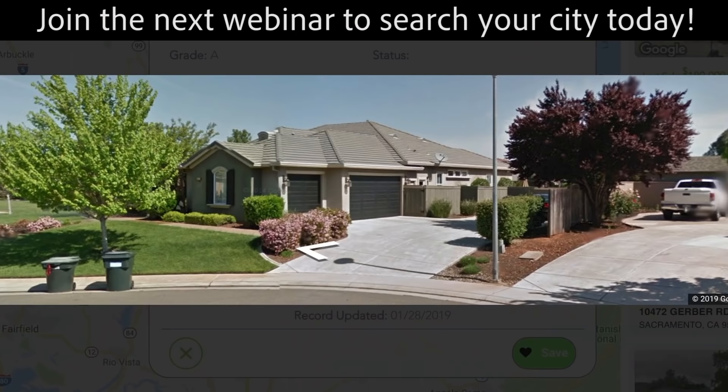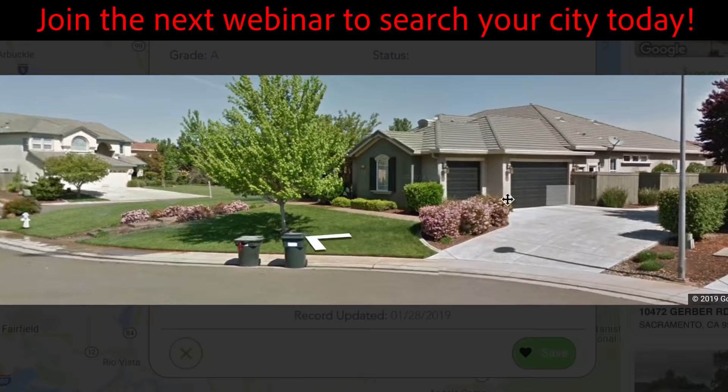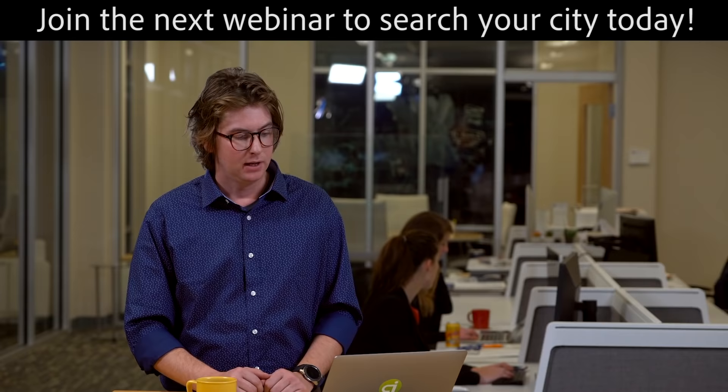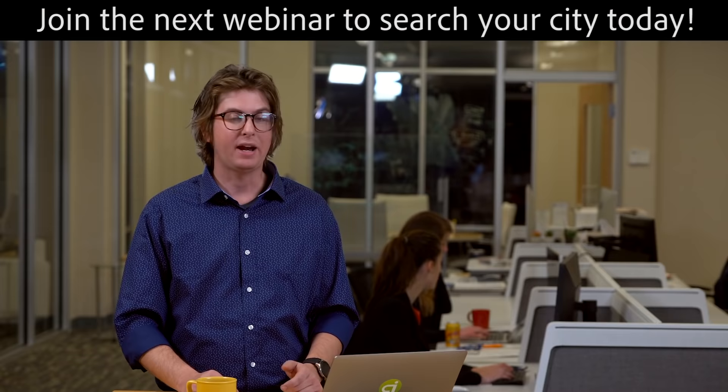The seller is in pre-foreclosure, it's a fairly new home, average repair is needed, and almost $100,000 in equity. No contact info was available, but we now have the option to run a skip trace. Tap here and it connected — I now have the phone number and email address, and it's game time.